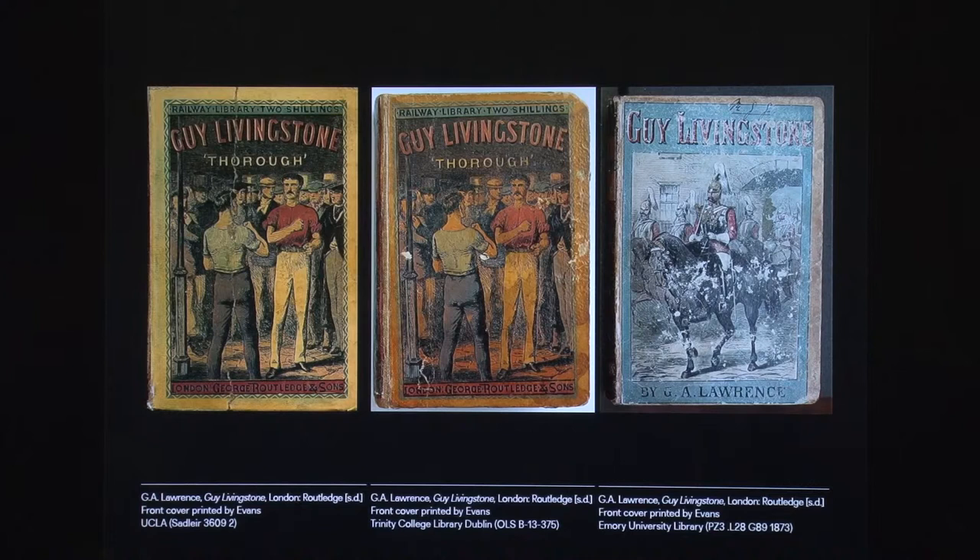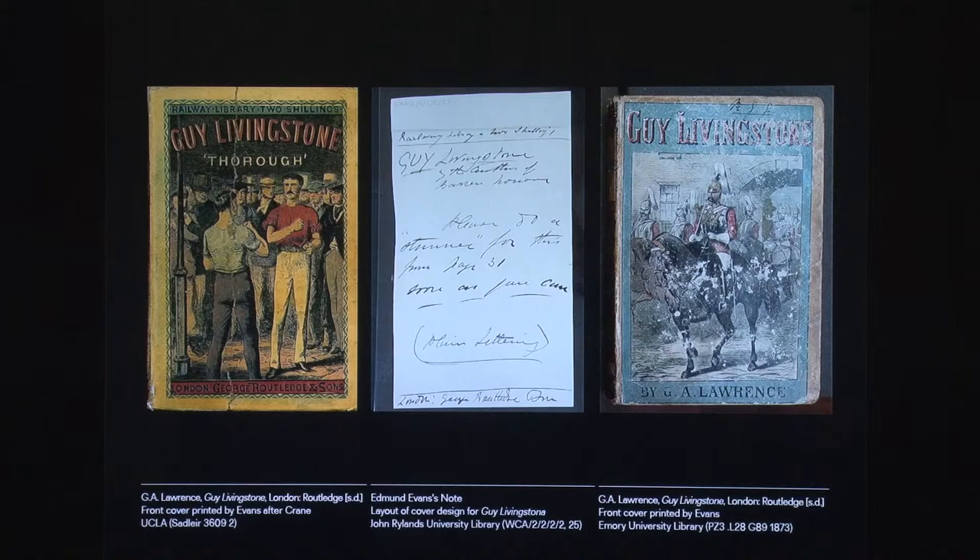Unfortunately, no preparatory drawings survive to help us spot which is the work of our illustrator. While connoisseurship and considerations about style might point to the right answer, we need more hard facts. Providentially, a kept undated sketch by Evans detailing layout and contents — Railway Library, Two Shillings, Guy Livingstone — clarifies which of the two is Crane's. The second step is now to date the books and identify which of those bearing Crane's design was published first — the orange or the yellow.